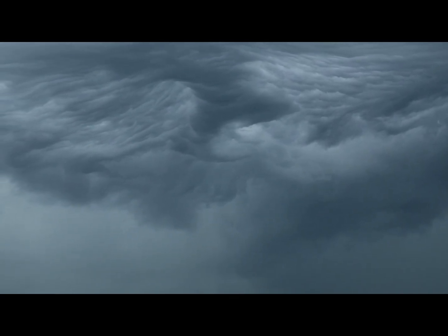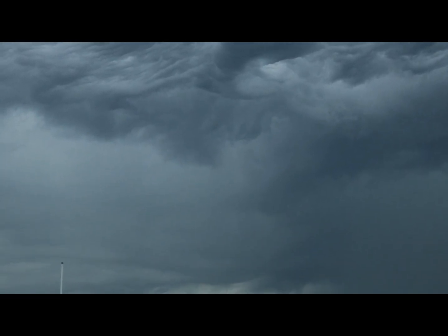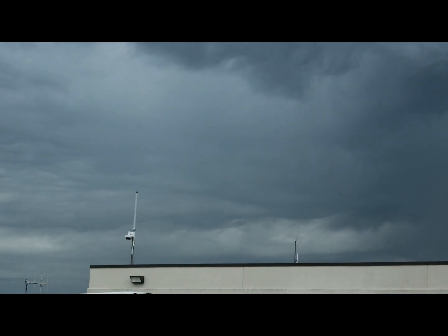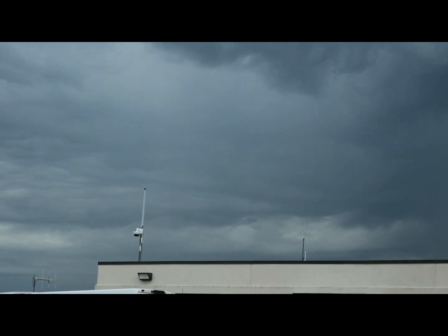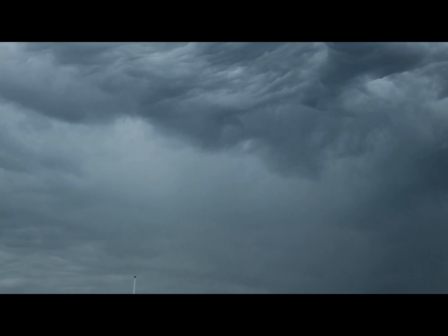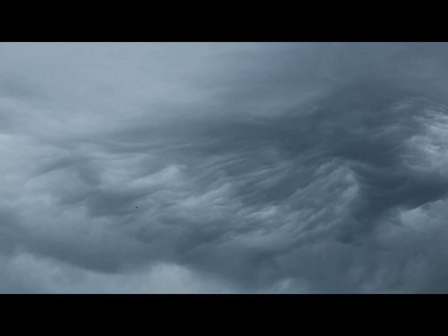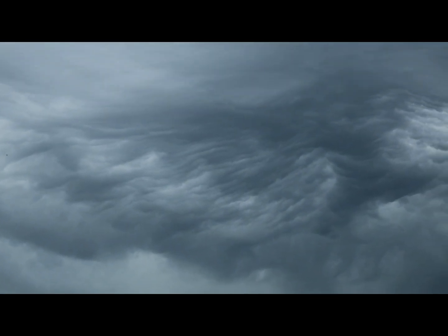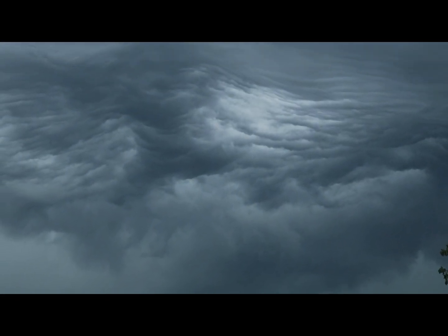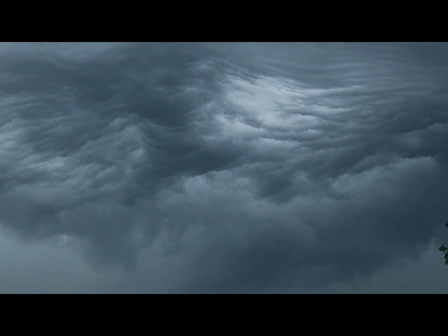Those are just some incredible looking clouds — absolutely incredible. The 4K camera is getting it a lot better than my phone camera. Wish I could do the live streaming in 4K here today, but I'm just not set up for that. That is some of the most incredible cloud formations I've seen this year.